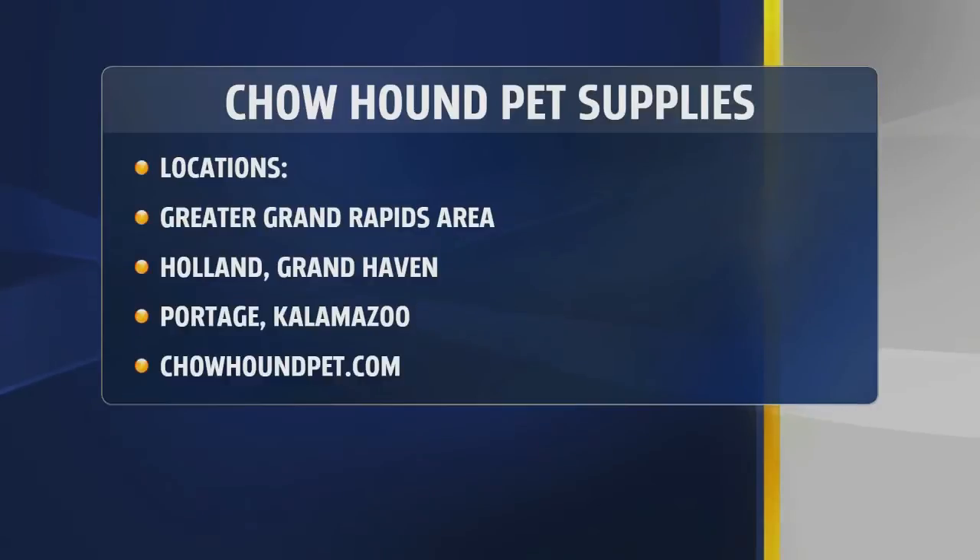Chowhound Pet Supplies announcing a brand-new e-commerce site. You can go to ChowhoundPet.com and order any of those great products — have them delivered right to your door, get free curbside pickup, or swing by and have them put in your car. How many locations are we talking about? We have 12 locations now — two on the lake shore, two down in Kalamazoo and Portage, and the rest in the Grand Rapids area.